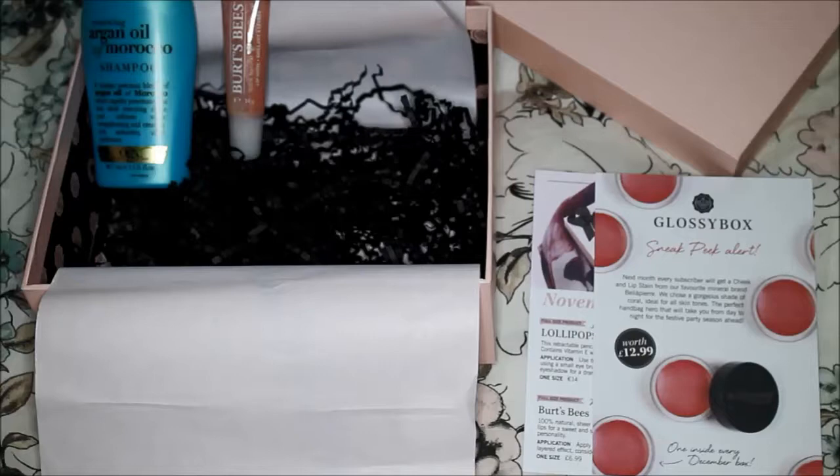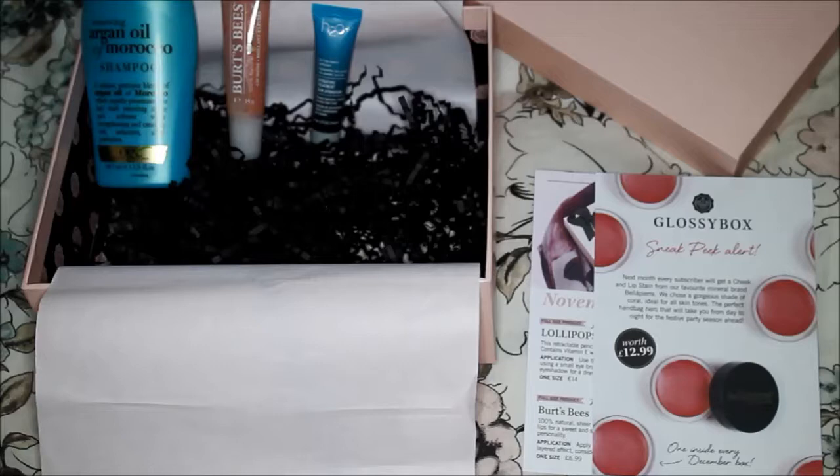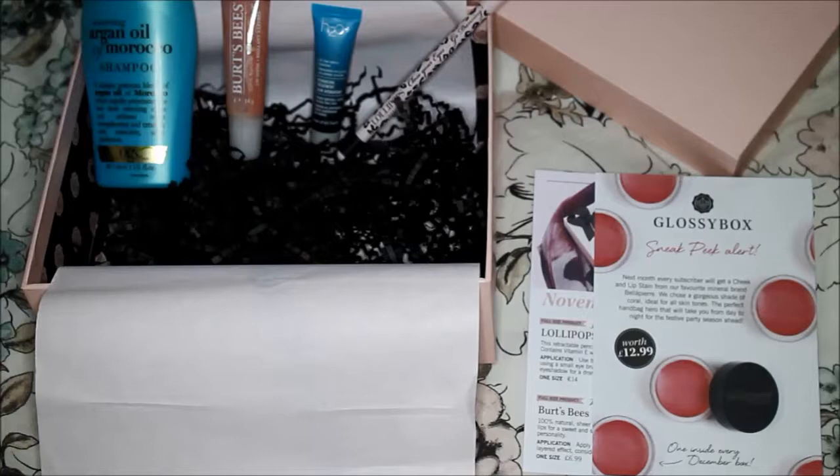I am way more interested by this lip shine from Burt's Bees because it's 100% natural, it's a full size, and it's a very nice pink color called Whisper. Then we have a tiny sample of this Face Oasis Hydrating Treatment from H2O Plus, which is supposed to hydrate the skin as a mask — I'm very keen to try it.